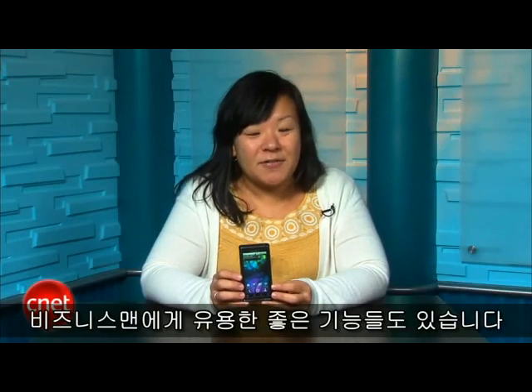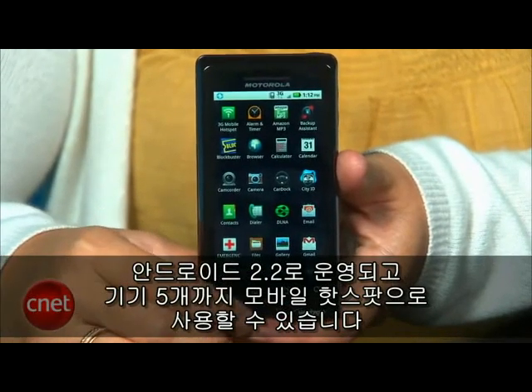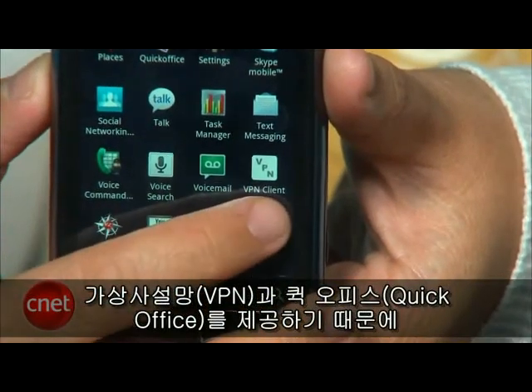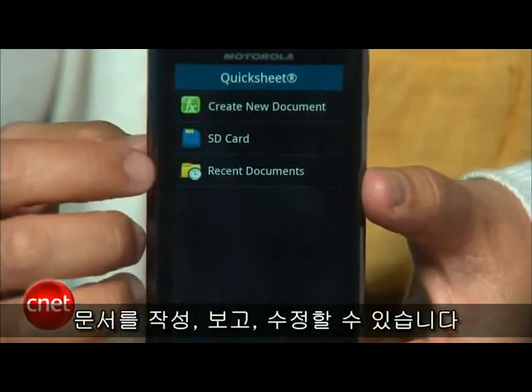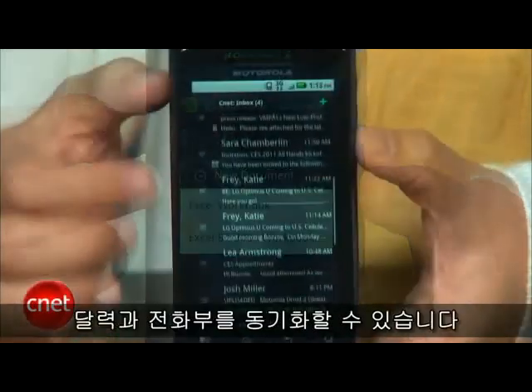There are also some other great features for business users. The DROID 2 runs Android 2.2 and can be used as a mobile hotspot for up to five devices. The smartphone also ships with a VPN client and the Quick Office suite, so you can create, view, and edit office documents. And, of course, you can hook up your Exchange account and sync your calendar and contacts.